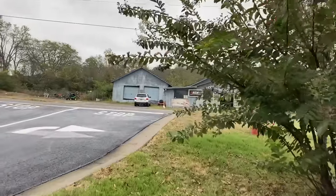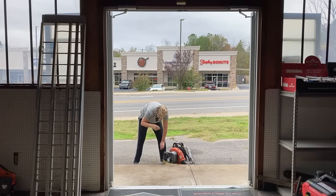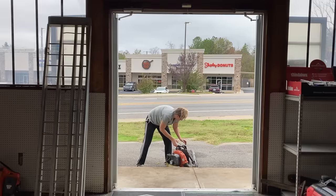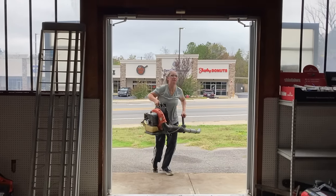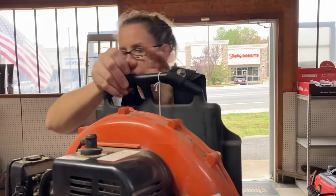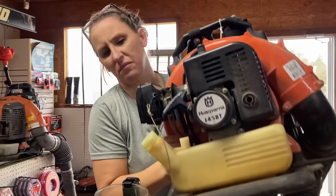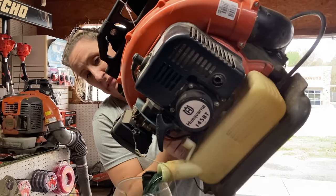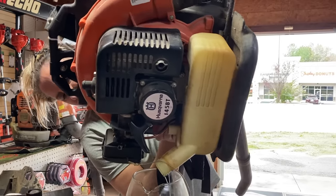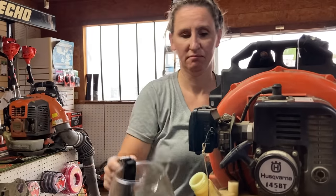Walking back across the street. Picked up another one that a customer said had been sitting and would not start. Checked the gas and it was old — poured it out, put some fresh gas in, and it started right up. But it does need a gas cap because it was completely broken, and that bad boy is $30.